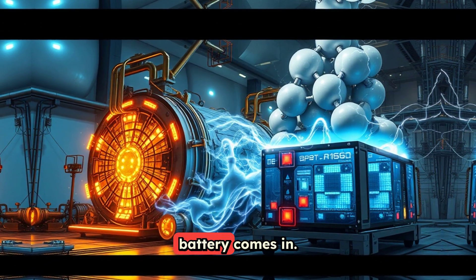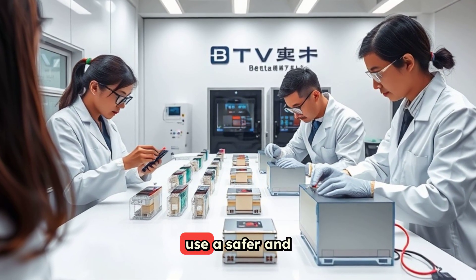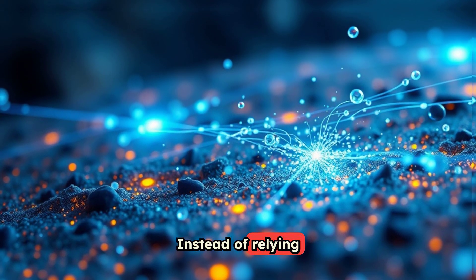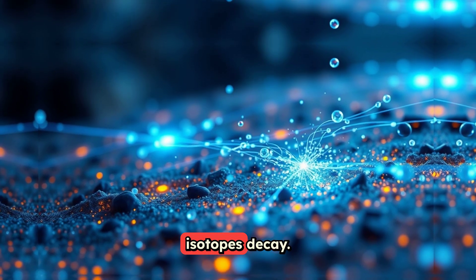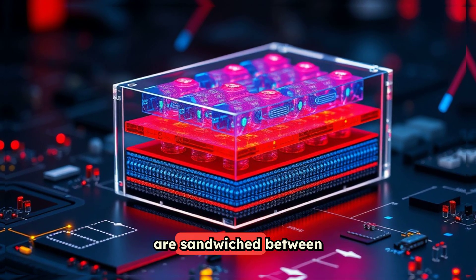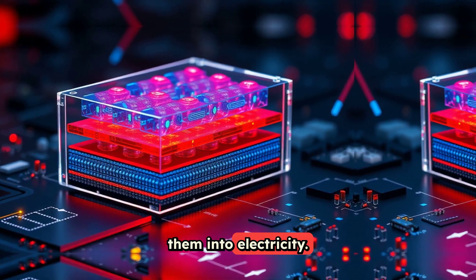That's where a different kind of nuclear battery comes in. Beta-voltaic batteries, like the ones recently developed by the Chinese company BetaVolt, use a safer and entirely different process. Instead of relying on heat from radioactive decay, they harness beta emission — electrons released as certain isotopes decay. Thin layers of a radioactive isotope are sandwiched between semiconductor layers, which captures these electrons and converts them into electricity.